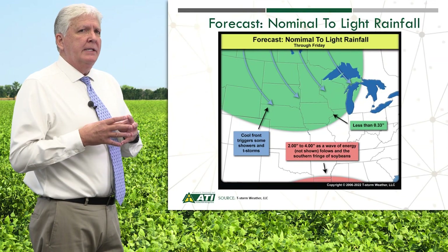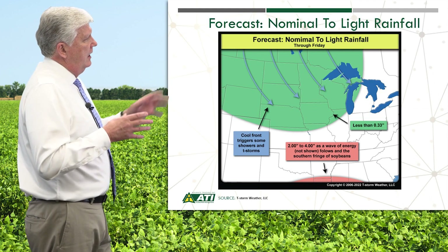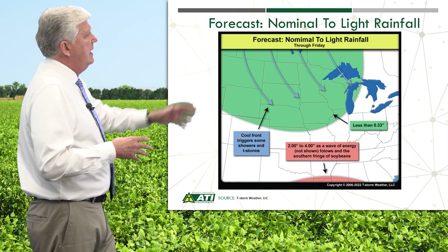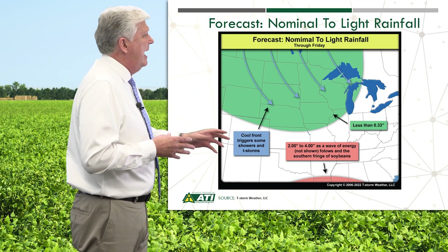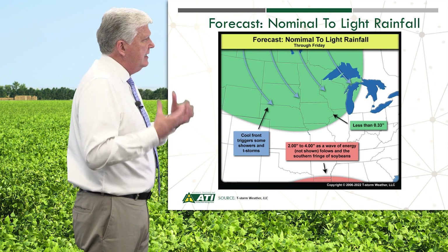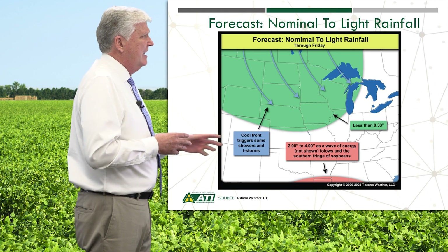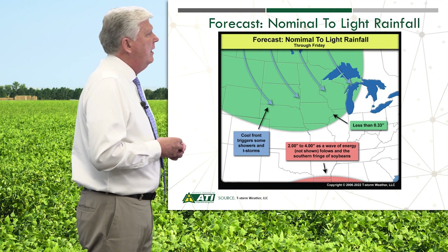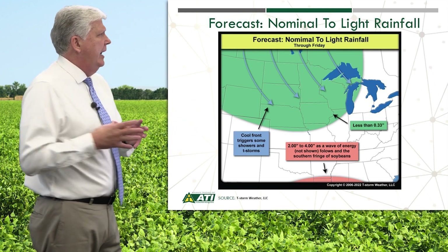Let's wrap things up this week looking at trends in weather. Our slides are courtesy of T-Storm Weather. Weather is still very important for beans as we go through pod set and pod fill. Looking at the next few days through Friday, some light precipitation moving in from the northwest — maybe two or three-tenths of an inch of rain, not a heavy amount. But look at that far southern area — Louisiana, Mississippi — where beans are being harvested or will be very shortly. Some very heavy rainfall down there could result in quality issues for those beans and delay harvest.